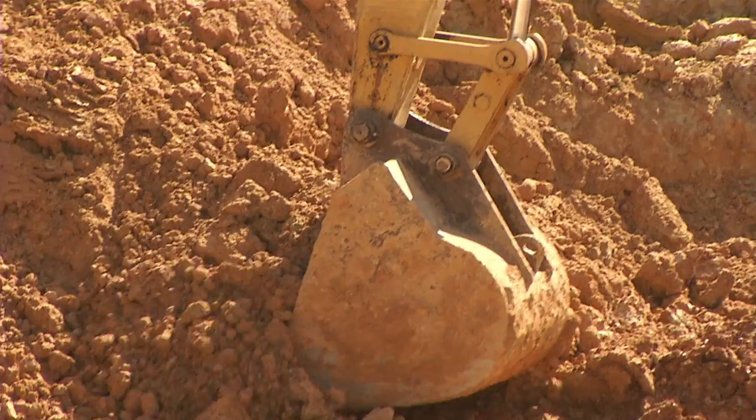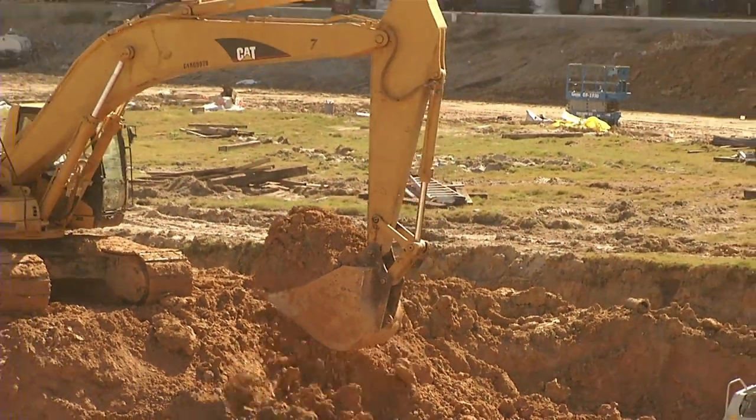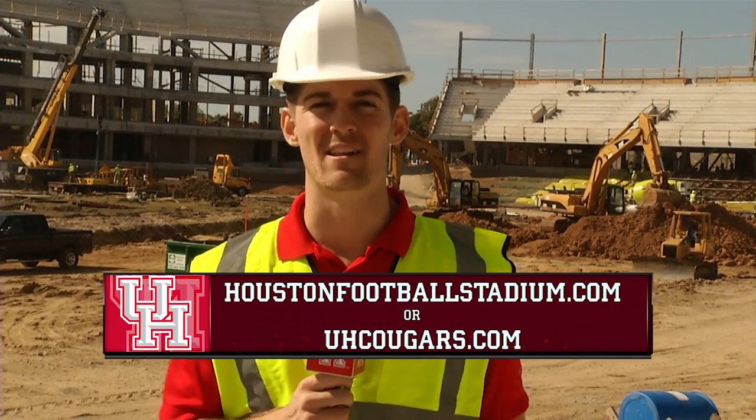As you can tell behind me, they're starting to dig out to get down to field level. They'll have to remove over 300 cubic yards of dirt. To put that in layman's terms, that's almost 300 tons, and they will have 30 dump trucks constantly going in and out of here trying to remove all the dirt. As you can tell, progress is being made and the stadium is coming along nicely.